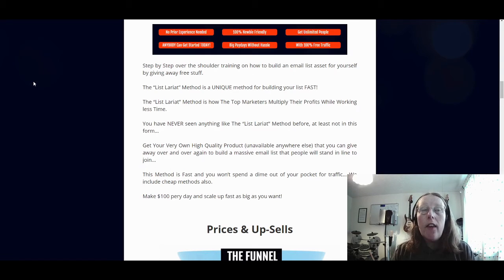What is actually unique is how they give you the free stuff in this training and where to actually find it. This method is a unique method for building your list fast. It shows you how the top marketers multiply their profits while working less time. You get your very own high quality product, unavailable anywhere else, that you can give away over and over again to build a massive email list. This method is fast, and you won't spend a dime out of your pocket for traffic. You can make $100 per day and scale up as big as you want.